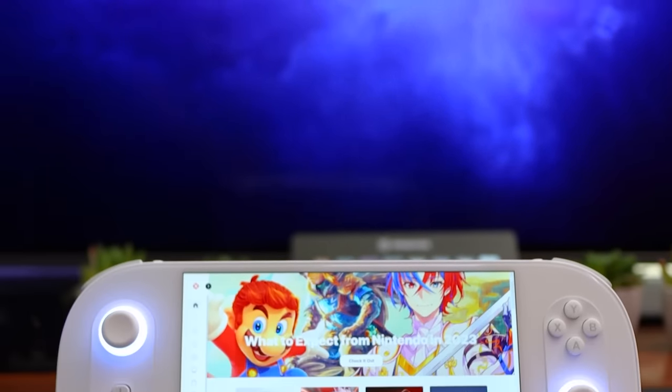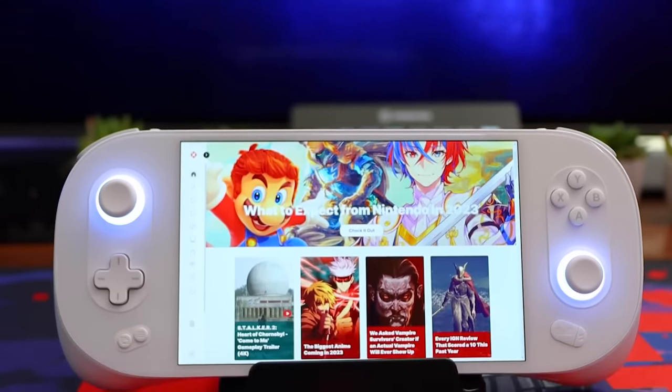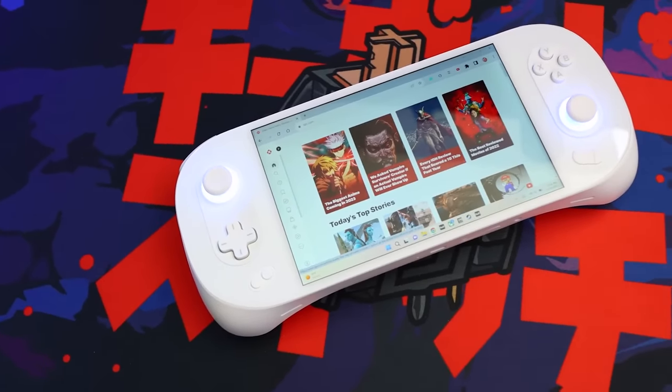For even more handheld PC gaming, check out our review of the Aya Neo 2. And for everything else, keep it right here on IGN.